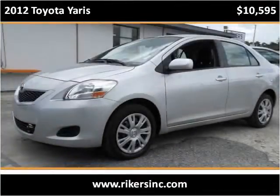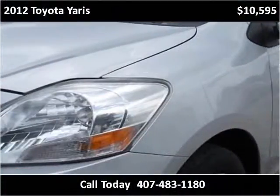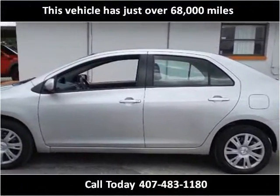This 2012 Toyota Yaris is available from Rikers. This vehicle has just over 68,000 miles.